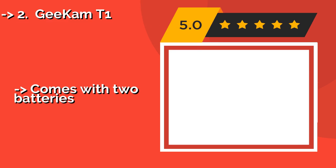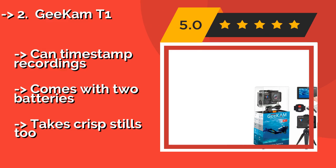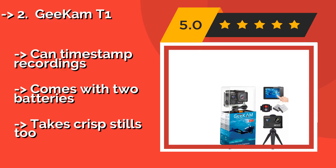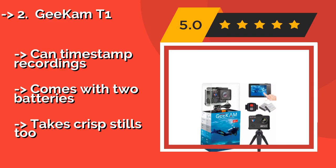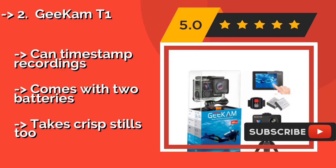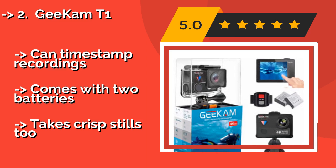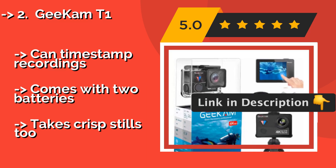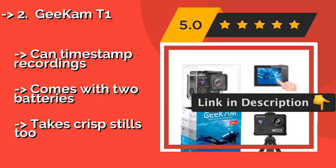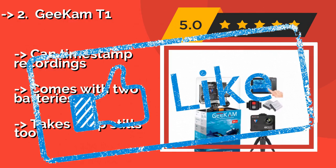The Gcam T1, approximately $60, is a budget-friendly option that is still capable of capturing 4K videos. A 170-degree wide-angle lens means you'll be able to get everything in the shot, while a 40-foot Wi-Fi signal allows for easy connectivity. It can timestamp recordings, comes with two batteries, and takes crisp stills too.